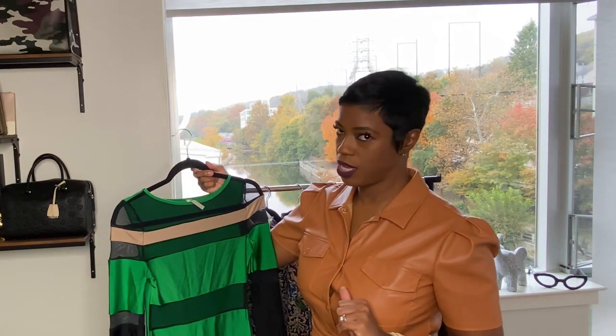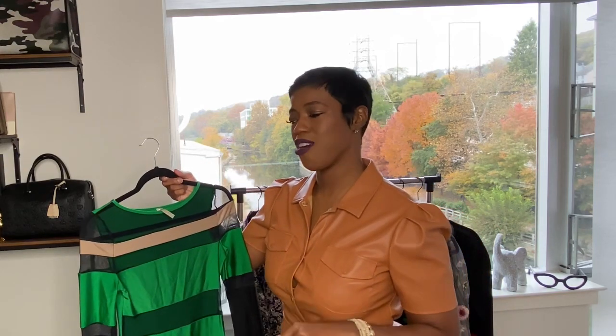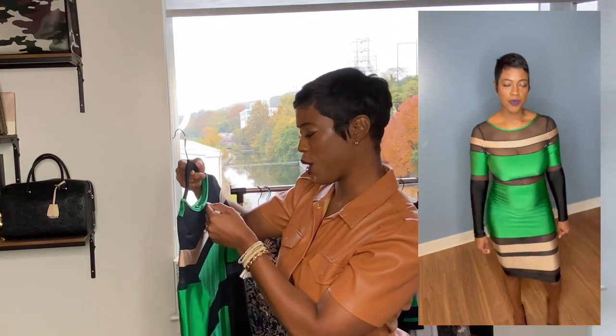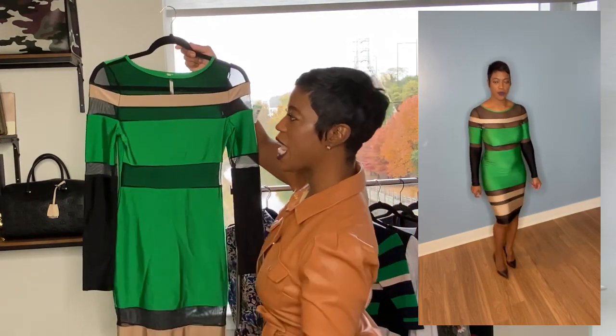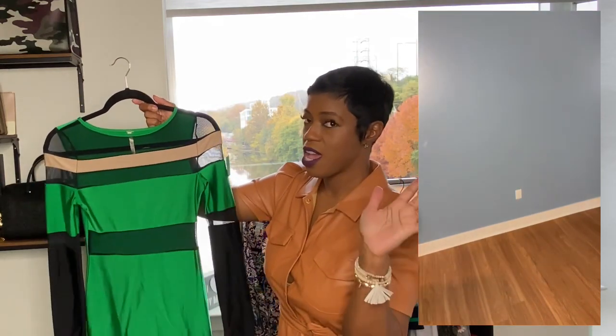This one — I had to fight a lady to get it because we were both reaching for it at the same time. I looked at her like, sis, you know you can't fit in there. So I'm going to need you to stop. Then she looked at me and my figure and was like, you go ahead, you have it. I said thank you. Now, this is by K200 — I don't know who that is. This is a size large. I love this green and was loving the see-through combination. And this was $8.